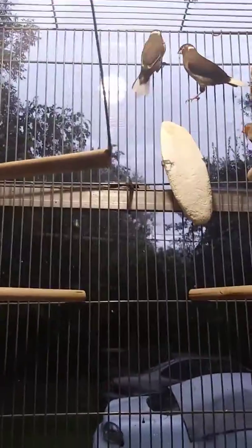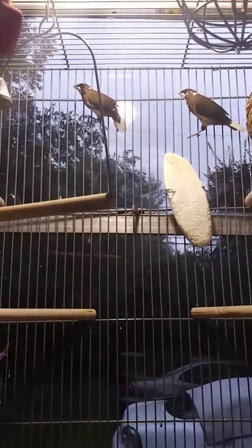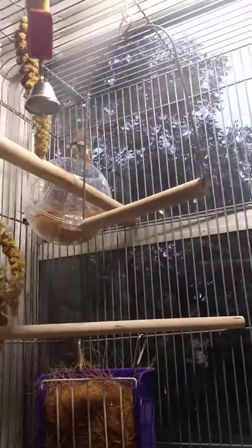So in total, in this cage we have three males and two females — a total of two zebra finches and three society finches.